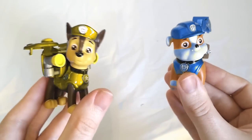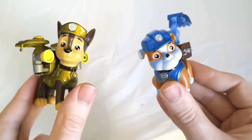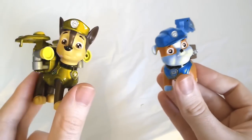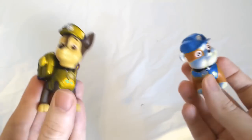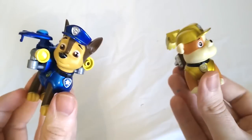Color Swappers! Whoa! Now Chase is yellow and Rubble is blue. What a crazy color swap. Let's see it again. Ready for another color swap? Here we go. Whoa! They're back to their regular colors.